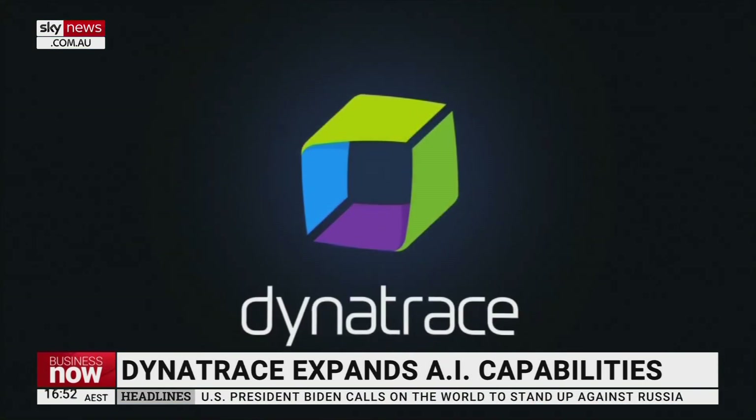Just let's take a step back. Explain to viewers what Dynatrace is and where you actually operate around the world. We operate globally. Dynatrace is the leading observability company, and what we aspire to do is assist companies in delivering software that works perfectly.